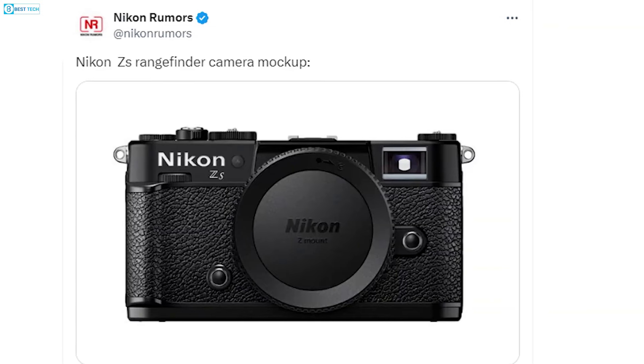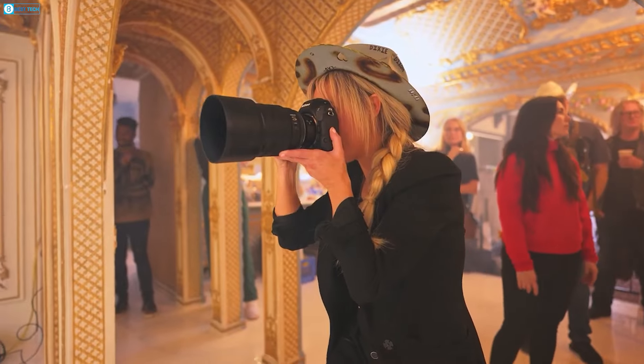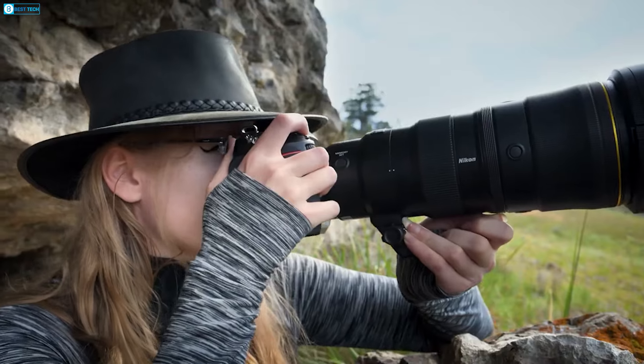More than just its looks, the ZS could distinguish itself within Nikon's mirrorless array. Its petite stature may make it an ideal companion for street and travel photography, catering to those who prize subtlety and simplicity.